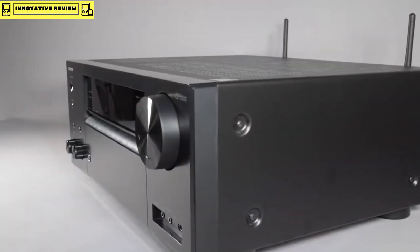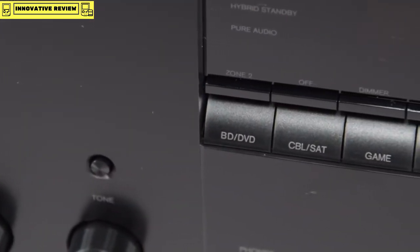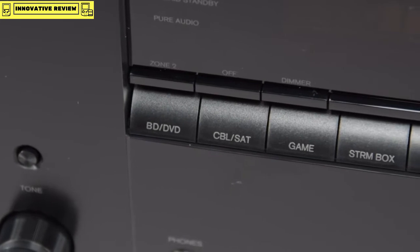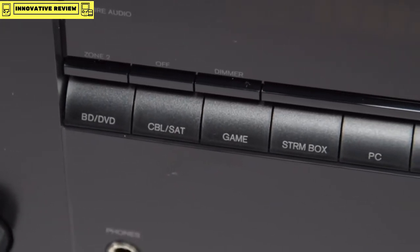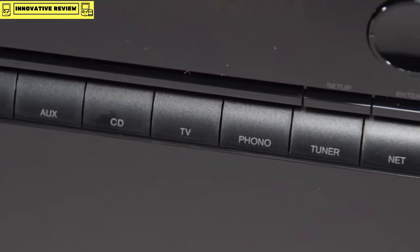The TX-NR676 also comes with a powered zone 2, so you can enjoy music in a second zone at a separate volume with a different source. In keeping with the same design philosophy, the direct input buttons run through the middle of the AVR, making sure that the design is very neat, tidy, and stylish.